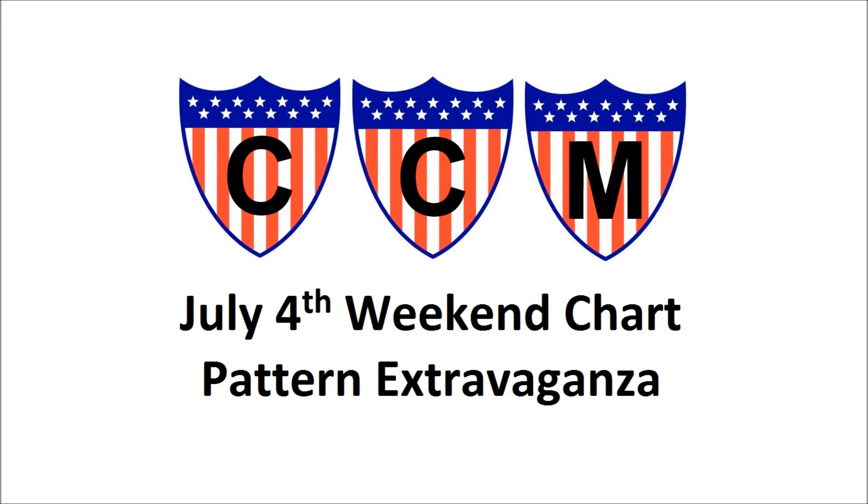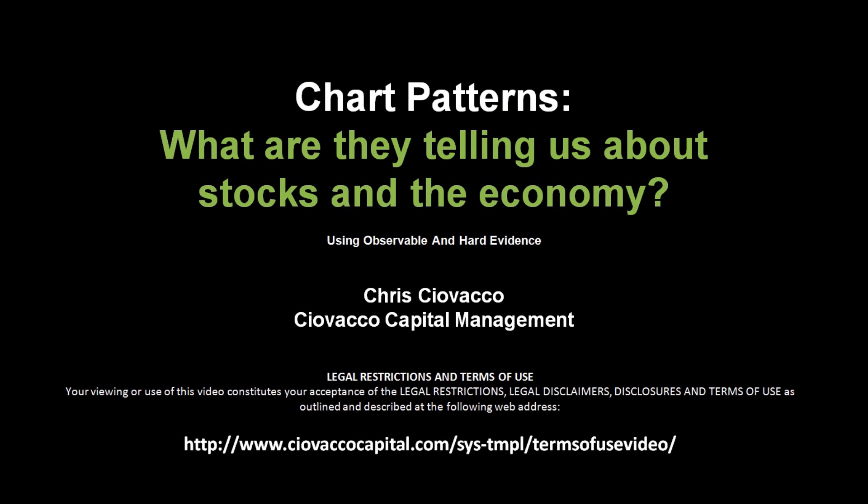In this holiday weekend video, we'll cover a handful of chart patterns and ask: what are they telling us about stocks and the economy?